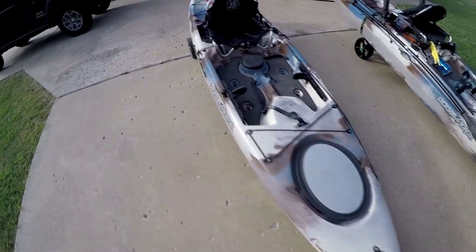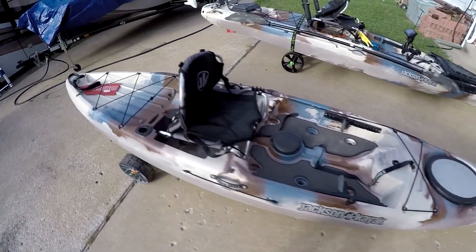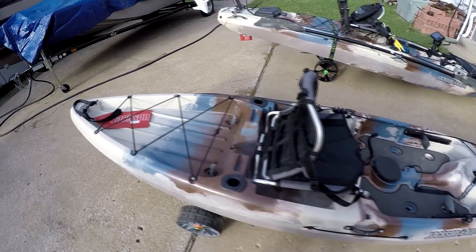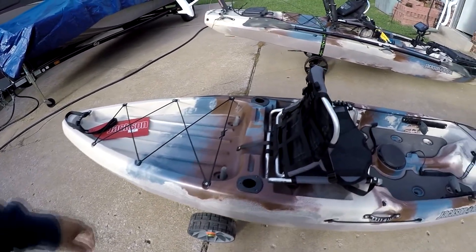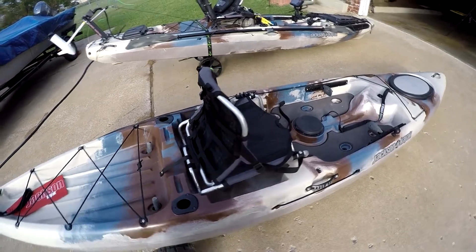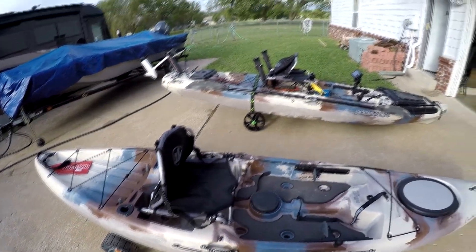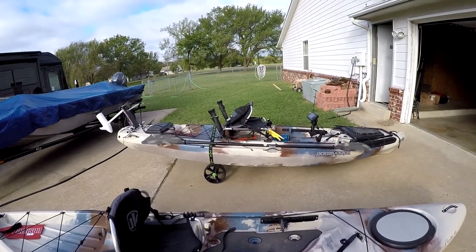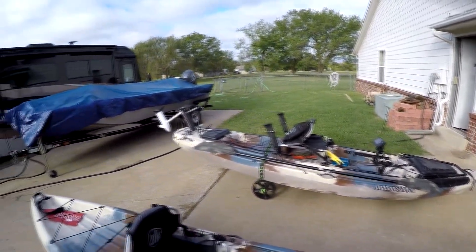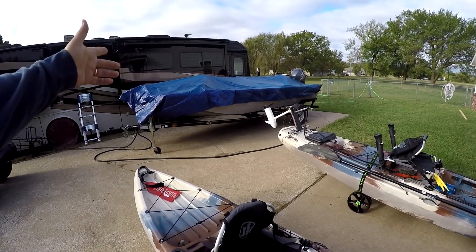There are some considerations for Maria's boat. We're probably going to be looking at one of the side-mount trolling motors that would sit over on the side, and I'll tell you why when I show you my Jackson Big Rig right there.